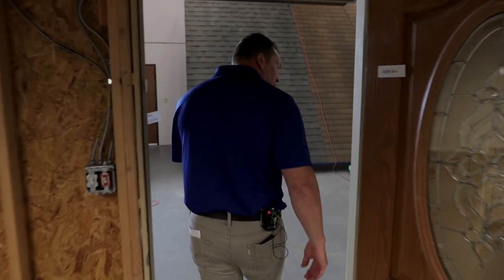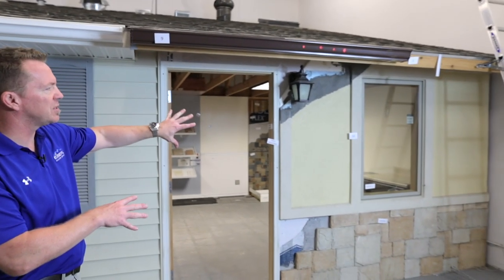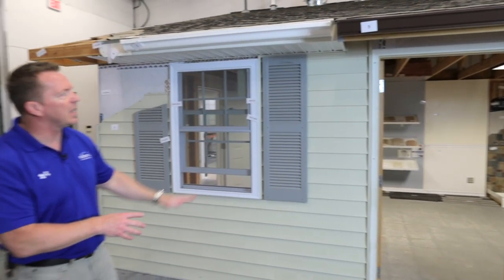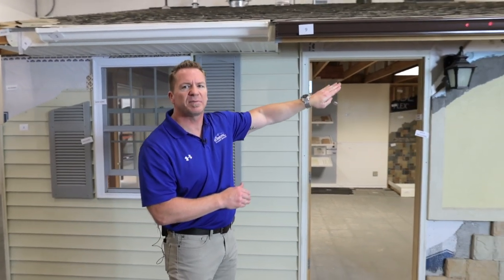We take this same thought process and use it on the exterior of this dwelling too. On the exterior, we do the same thing. We have several different finishes on this mock-up: stone and stucco, vinyl siding — and you can see the breakaways that show the different steps of that process.